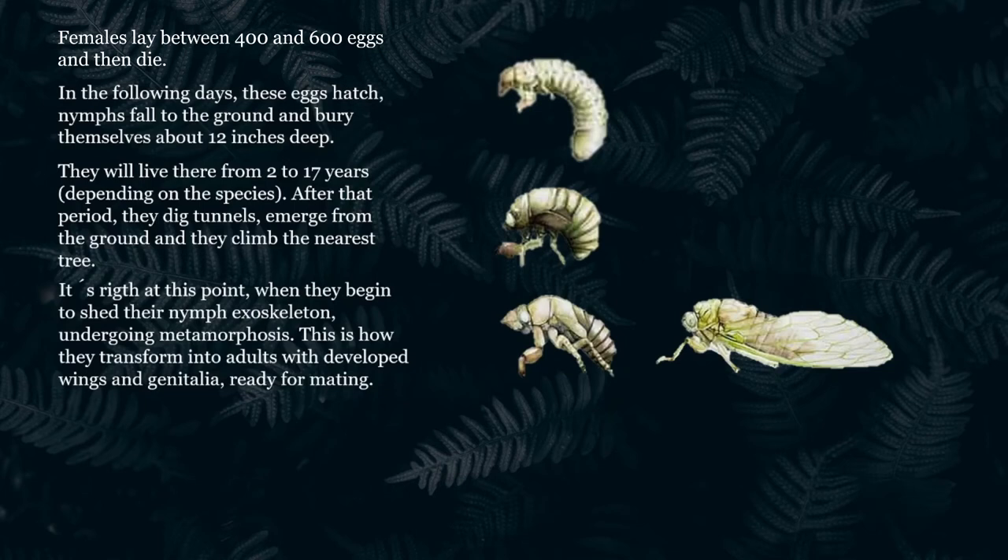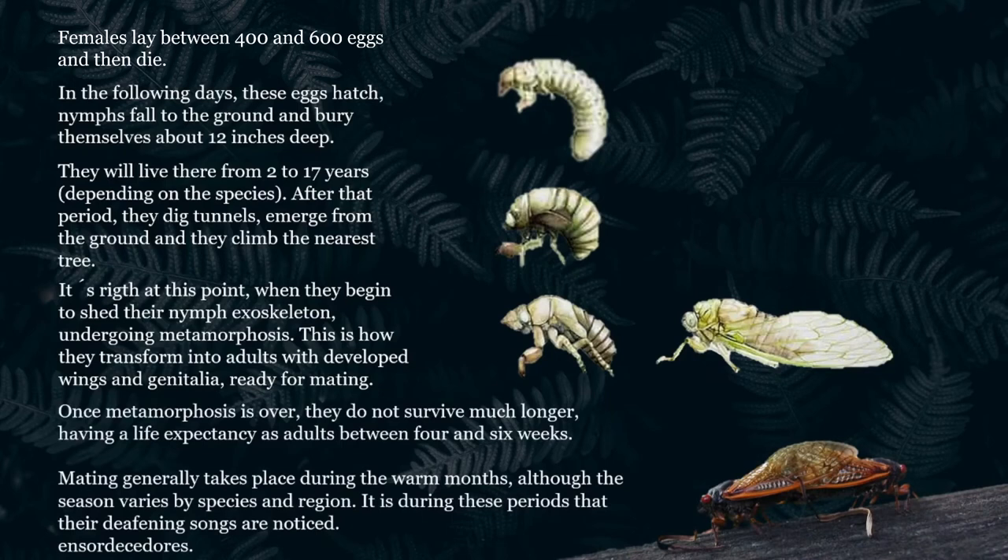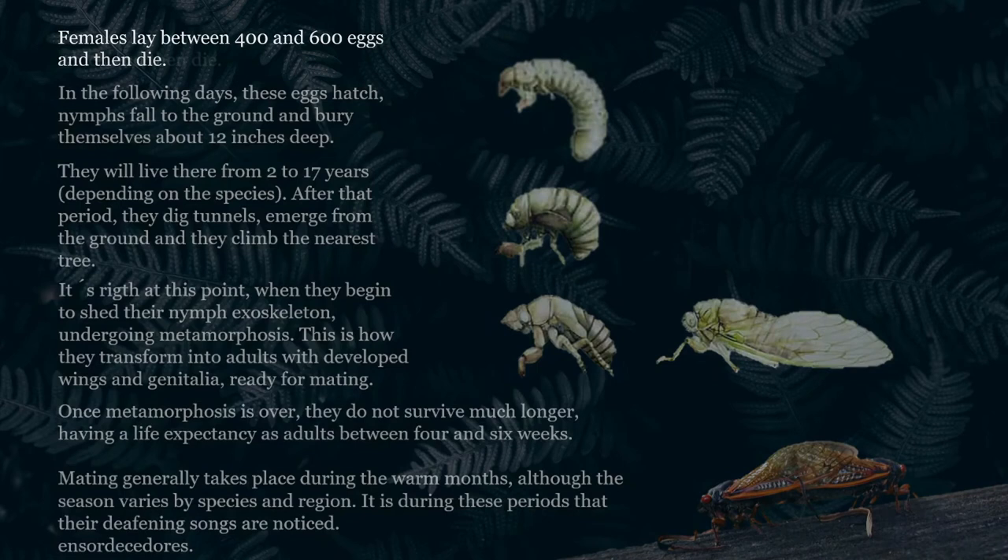It is at this point that they begin to shed their nymph exoskeleton, undergoing metamorphosis. This is how they transform into adults with developed wings and genitalia ready for mating. Once metamorphosis is over, they do not survive much longer, having a life expectancy as adults of between 4 and 6 weeks. Mating generally takes place during the warm months, although the season varies by species and region. It is during these periods that their deafening songs are noticed.